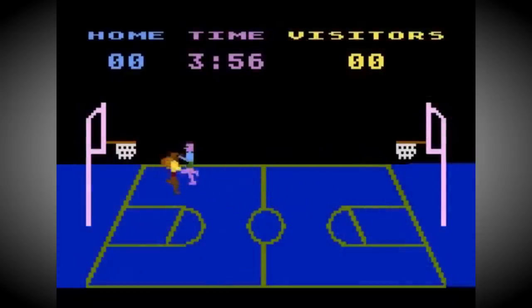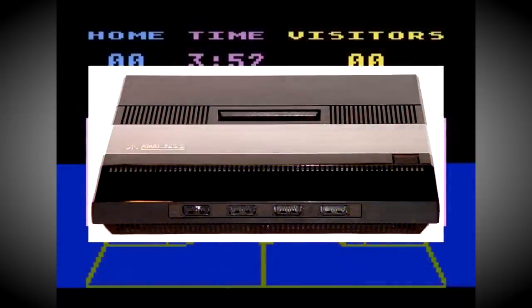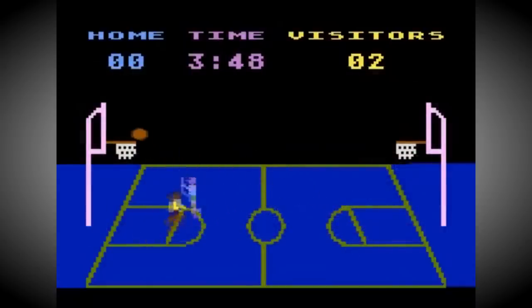Interestingly, the original models of the Atari 5200 console also retained this four-port feature, but like its computer cousin this was also pared down to two for later revisions of the hardware.